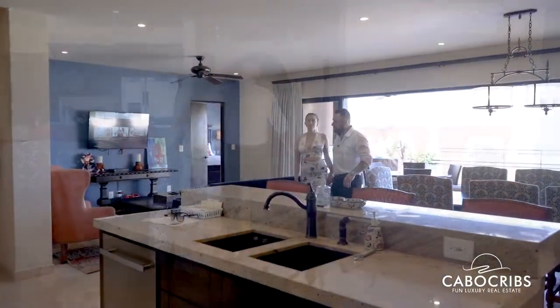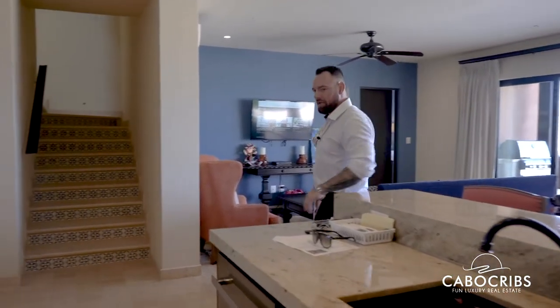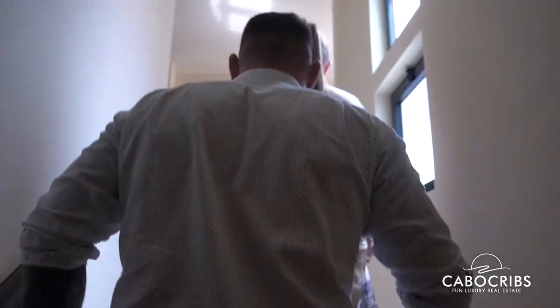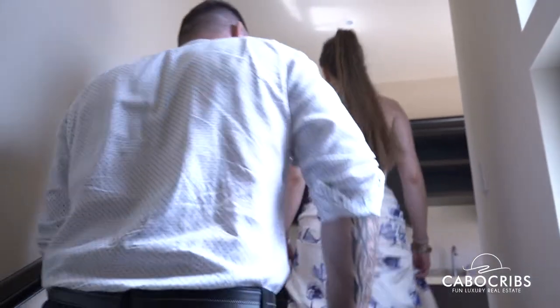I absolutely love the open floor plan here and the granite. Not only do we have a kitchen downstairs, we've got another kitchen upstairs. Are you kidding me? Get out of here — come check this out.